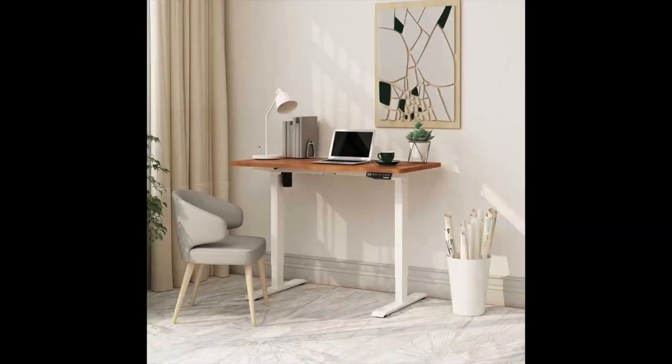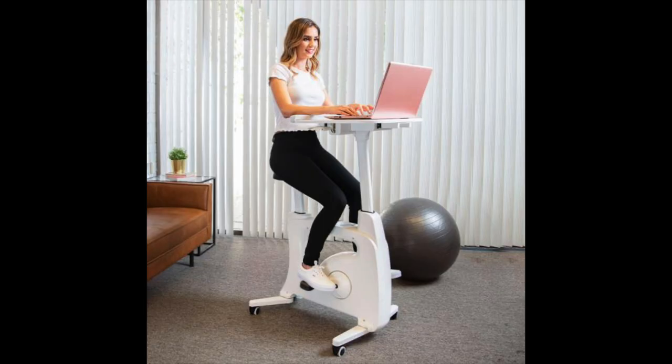First and foremost, I do want to thank FlexiSpot, which is a company that specializes in creating work-from-home essentials like standing desks, desk chairs, and even desk bikes, which we'll get into. They did send me a few products for me to try out and review in this video, and I'm super excited to have partnered with them again. You may remember me showing their standing desk in previous videos.